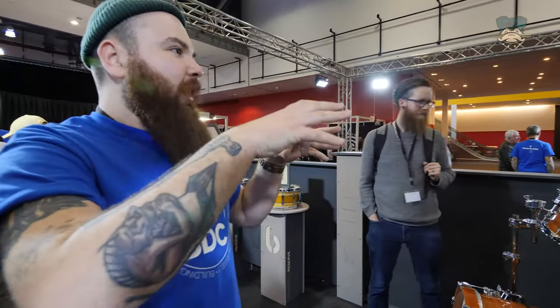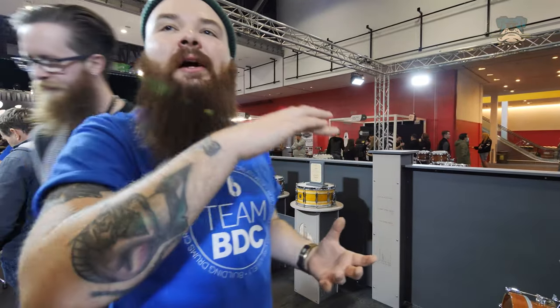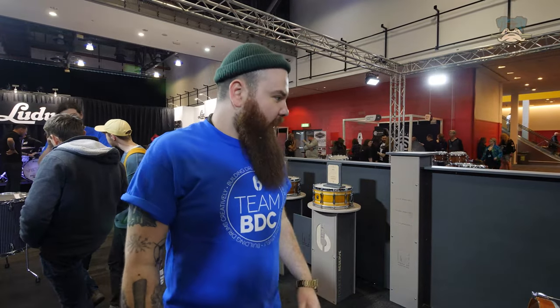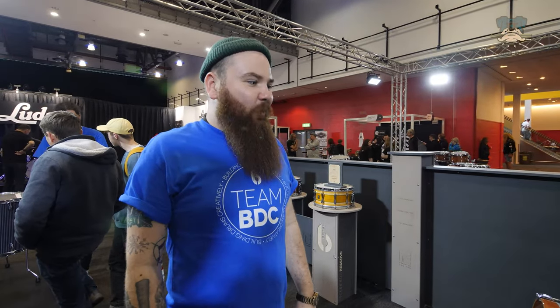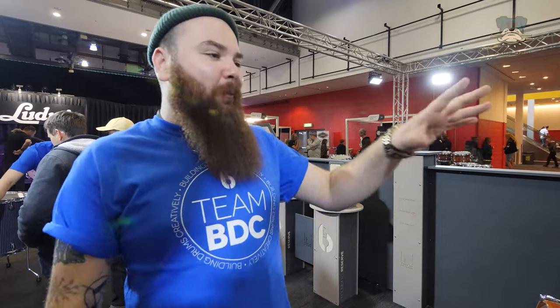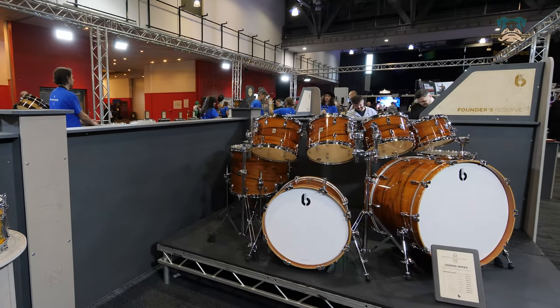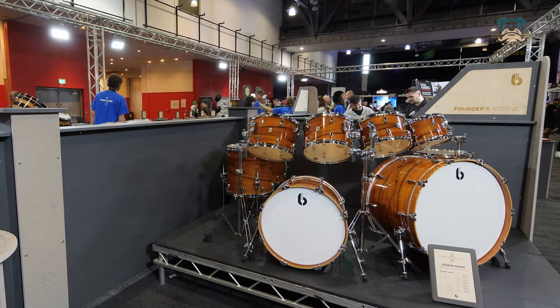This is an example of a Founders Reserve where the finish is very unlikely to be replicated — so when we move on to the next one, it will have a different finish, whatever we decide to pull out to add to the exclusivity of this particular price range. We don't normally get the CR kit set up like this, so it's always exciting. Nothing will turn someone's head quite like a 26-inch expansion.